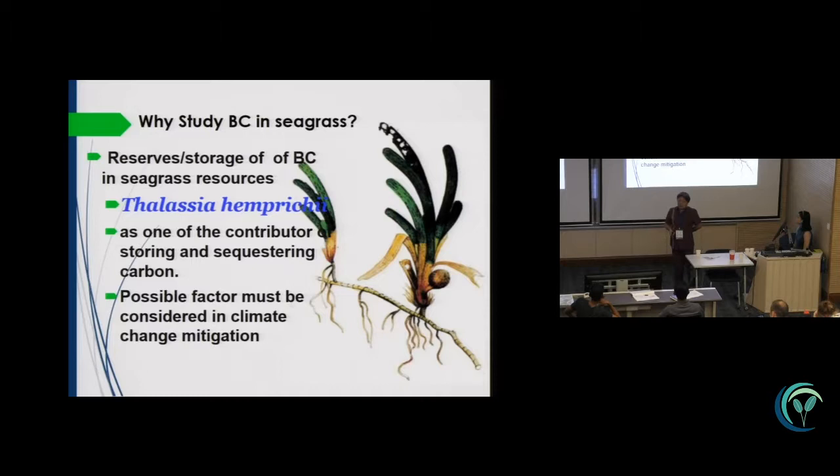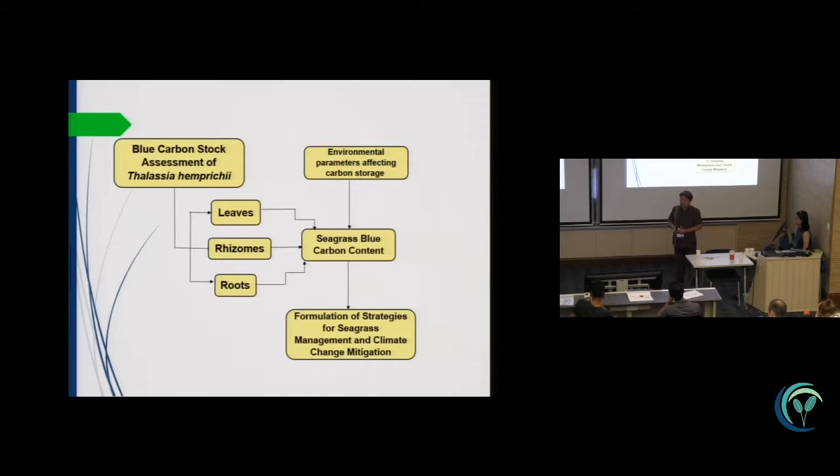So why do we study blue carbons in seagrass? Because we have a lot of resources in our area — a very abundant Thalassia — and we explore the potential of Thalassia and Prachay in carbon sequestration.